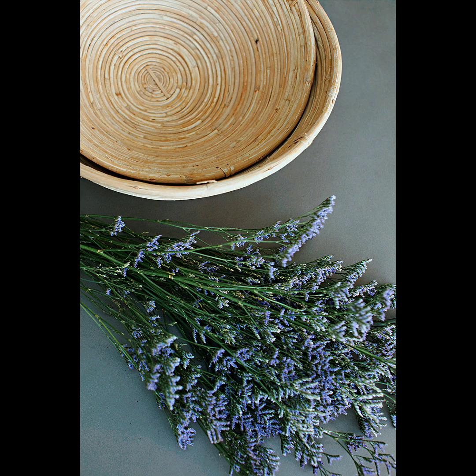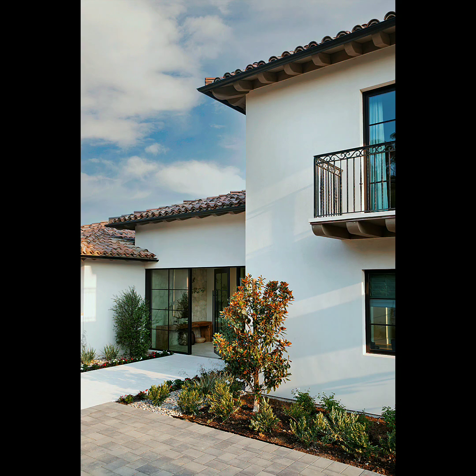Thank you for viewing our content. If you're new to MHD, feel free to join our growing home designers community by subscribing. Also, check out our new blog at www.modernhomes.mhd.blogspot.com.